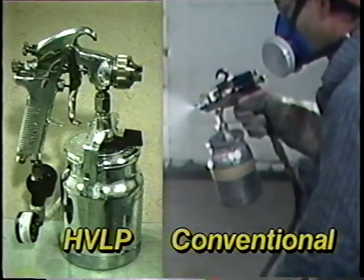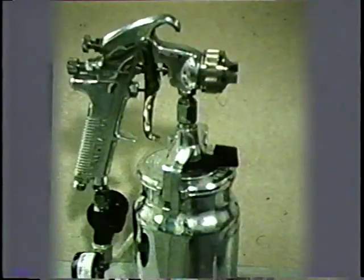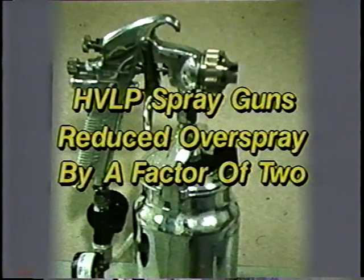High volume, low pressure spray painting guns are recommended instead of conventional gravity or siphon feed spray painting guns. NIOSH researchers showed the high volume, low pressure spray painting guns reduced particulate overspray concentrations by a factor of two compared to conventional guns.